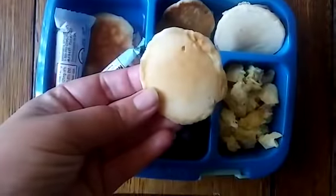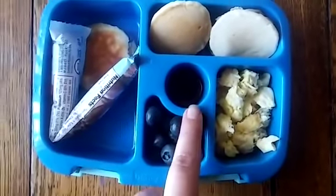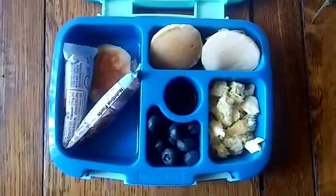She also has a couple mini pancakes. We had pancakes for dinner the other night so these are just leftovers. And then here's a little bit of chocolate syrup — she doesn't like regular syrup, so just a little bit of chocolate syrup for her to dip her pancakes in. This is lunch for Tuesday.